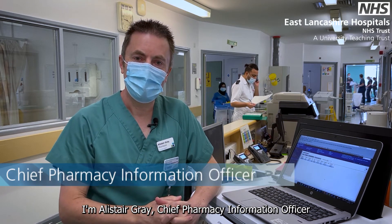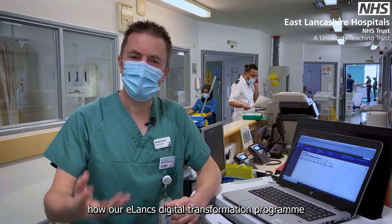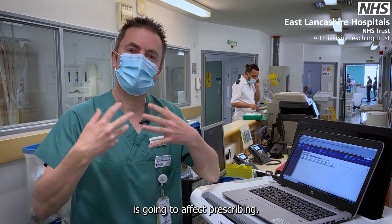I'm Alistair Gray, Chief of Pharmacy Information at the City's Lanked Hospital, and I want to show you how our Elanx Digital Transformation Program is going to affect prescribing.